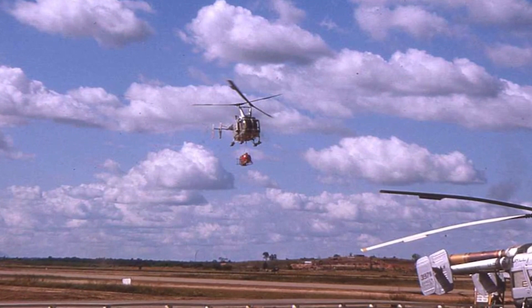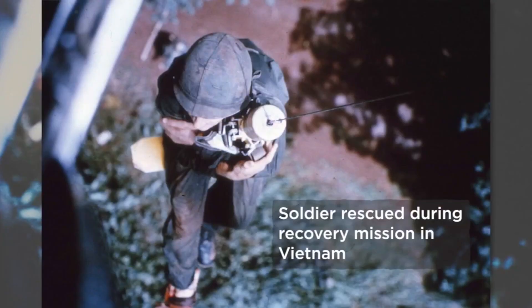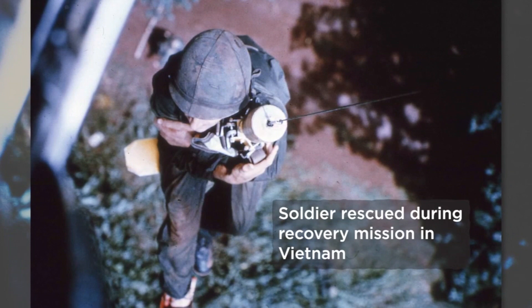We had the only hoist-equipped helicopters in that area of Vietnam. Our main mission was to recover downed pilots, but the Army knew we had those hoists and we could yank their wounded right out of the jungle. That's how we got involved in some of the Army pickups — recovering their wounded.